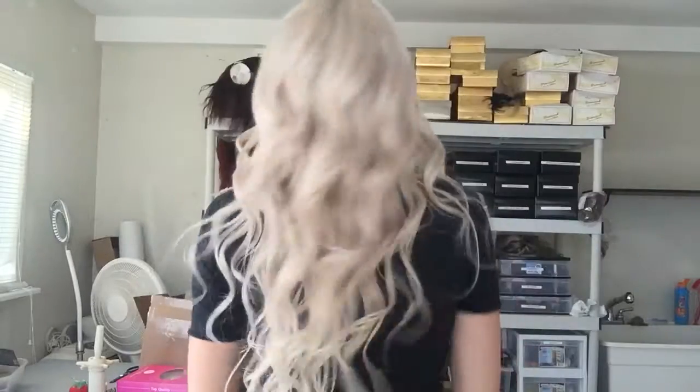Let me show you the back. I'm 5'7", so that kind of helps with the length so you can see. Thanks, and have a happy Thanksgiving!